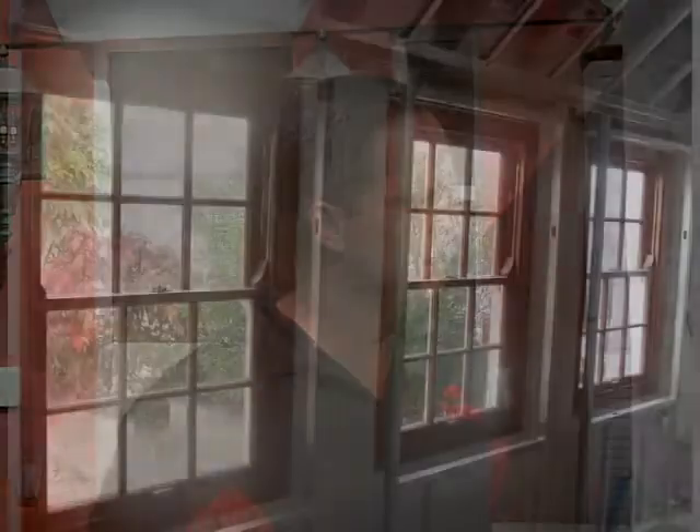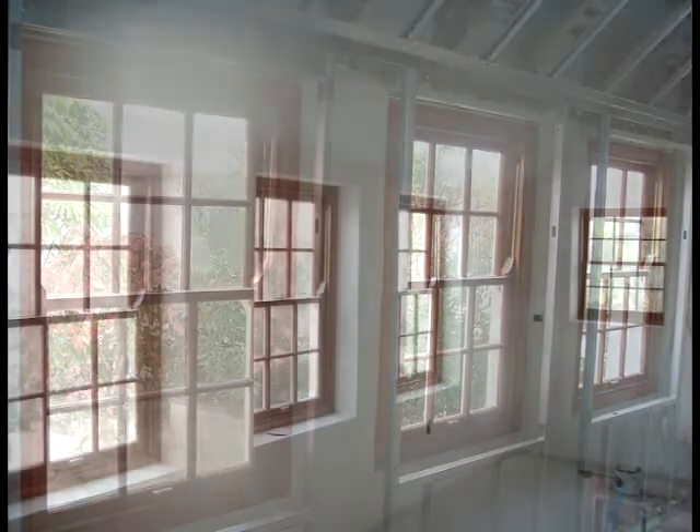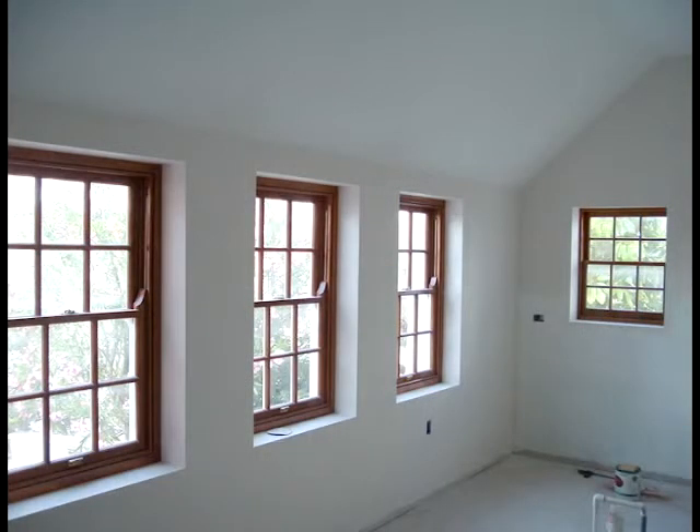Did you use mahogany or cedar for your windows? It's mahogany windows actually, the same style as the old ones with the sash weights. Hopefully they will last 60 to 70 years like the old ones did.